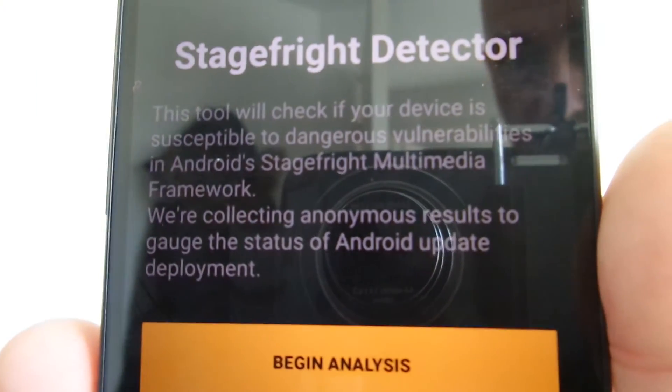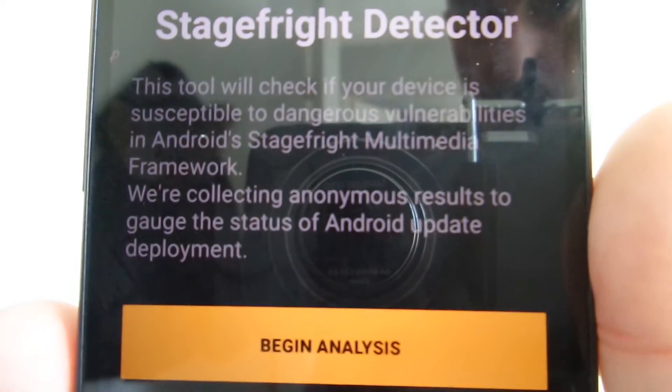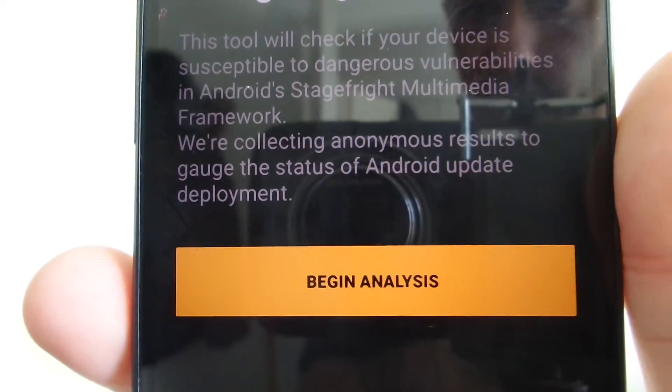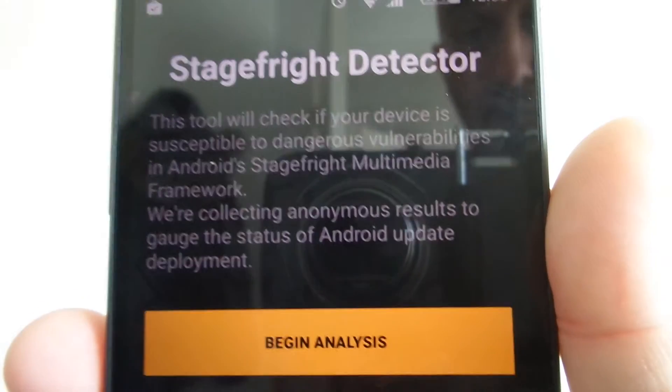So, Stagefright Detector. This tool will check if your device is susceptible to dangerous vulnerabilities in Android's Stagefright multimedia framework. They're collecting anonymous results to gauge the status of Android update deployment.